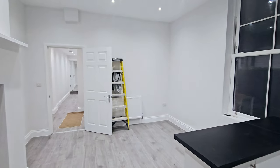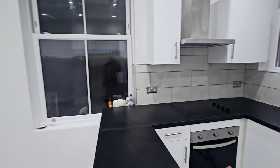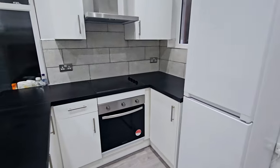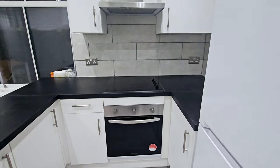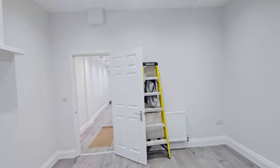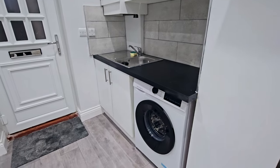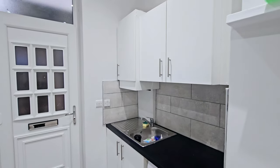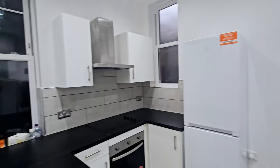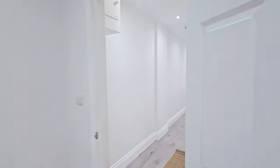Entrance into a newly refurbished ground floor flat on Archway Road. We have a brand new fitted kitchen with fridge and freezer, oven, halogen hob, extractor. A nice sized room with washing machine, sink, and new gas boiler.